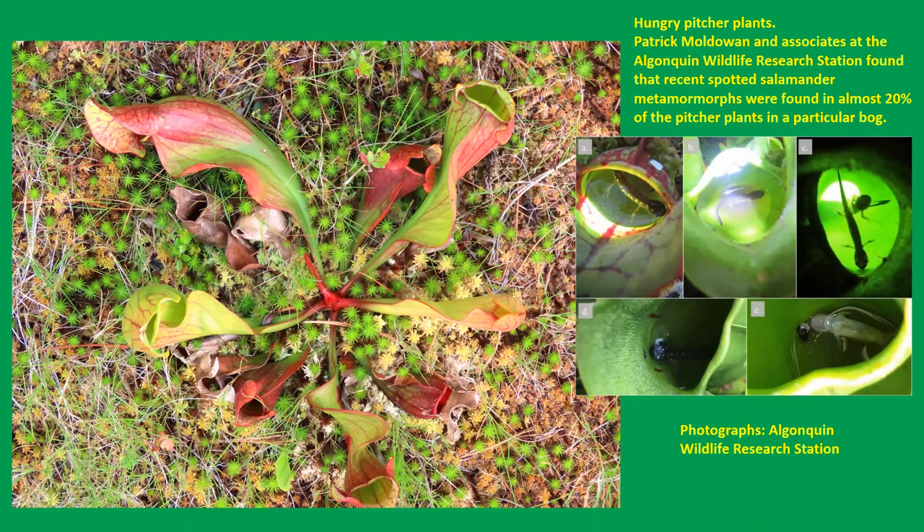A fascinating study came out of Algonquin Park just a few years ago. Patrick Moldowan and his associates at the Algonquin Park Research Station discovered that a substantial portion of newly metamorphosed spotted salamanders ended up in pitcher plants — almost 20% of the pitcher plants in a particular bog contained these poor salamanders. In that particular area, this appears to be a significant cause of mortality for young spotted salamanders. Some were found alive, some dead.